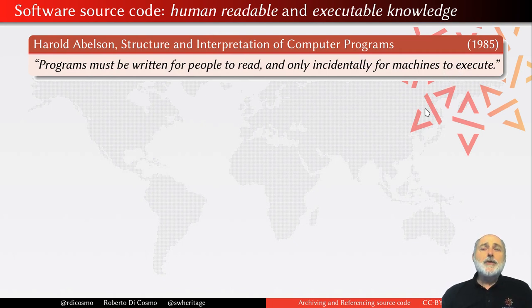Back then, there was not much source code available, so this could just seem a phrase you say to your students to tell them they need to turn in their homework to your CS class in a readable way, otherwise they will get bad grades. But it's much deeper than that.